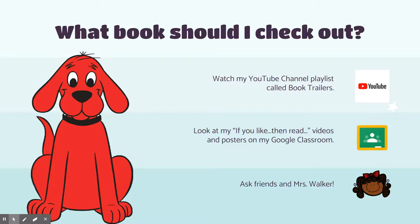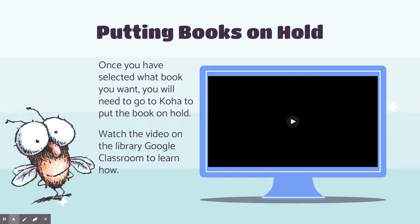Once you have selected your book, you are going to need to put your book on hold. I have created a video for you on how to put books on hold on Koha. I will be posting this on YouTube, on Google Classroom, and it is in this presentation if you are viewing this right here. So you're going to go to Koha, put your book on hold, and when your book is ready, you will be able to see on your Koha screen that it is ready for pickup. Everyone is going to have to be checking their Koha accounts to see if their books are ready — that is the only way you know if your books are ready to pick up.